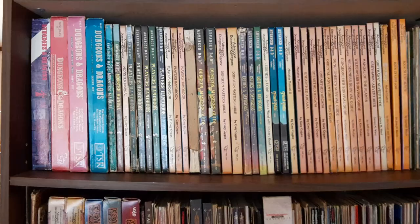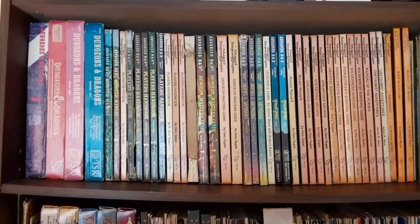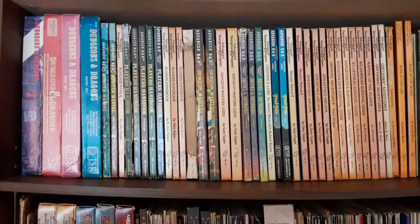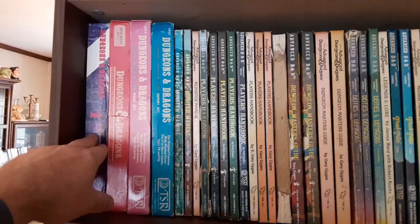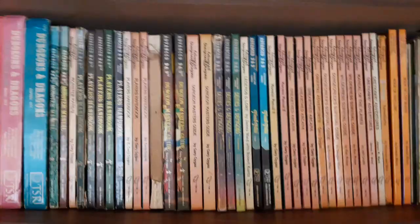Here we have the D&D rules shelf, and you can see right above it I've got my white box, which is the first D&D product I ever bought, but not the one I played — when I got it I was like 10 years old. I'd been playing war games for a couple of years but had no idea how to play D&D and couldn't figure it out from the white box. So me and my friend got the Holmes Basic Set, and that was easy — we figured it out, and went to AD&D from there.